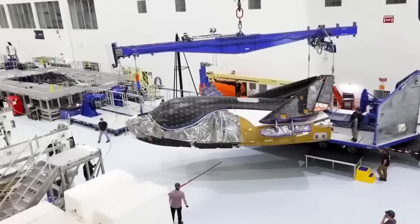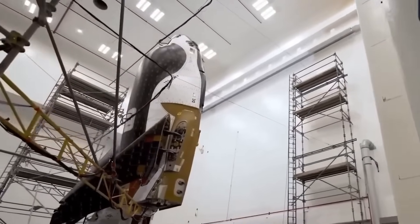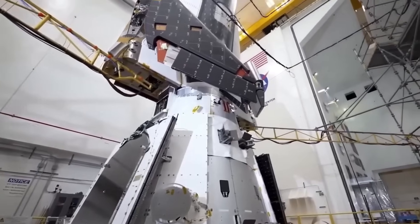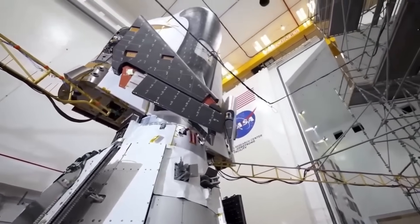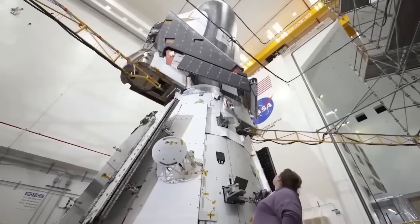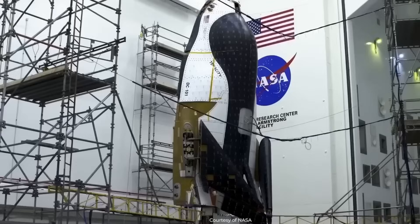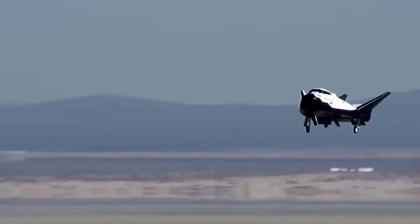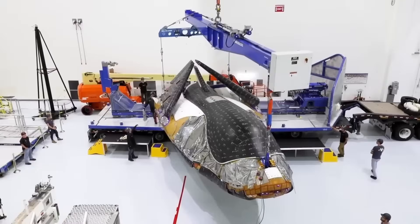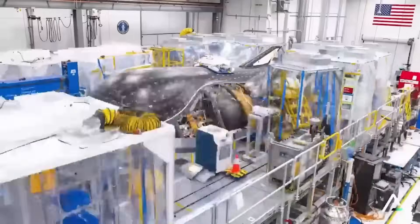The irony is that Dream Chaser is ready. Its systems — including avionics, environmental controls, propulsion, heat protection, and power distribution — have all been installed, tested, and validated. Fueling trials have been completed. Sierra Space has rehearsed integration procedures, practiced ground operations, and even conducted simulated launches and landings. All major pre-flight steps are done. The spacecraft has been moved to Kennedy Space Center, where it now waits — not for a technical issue, but for a rocket.